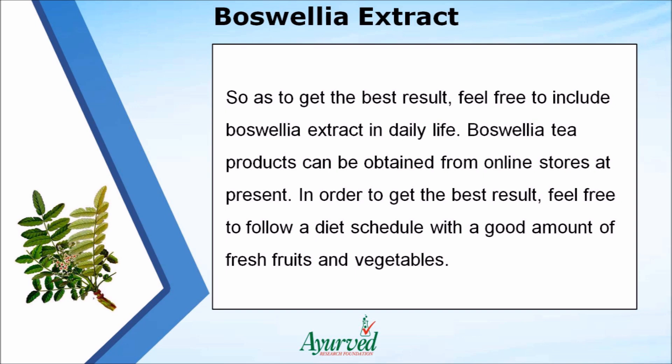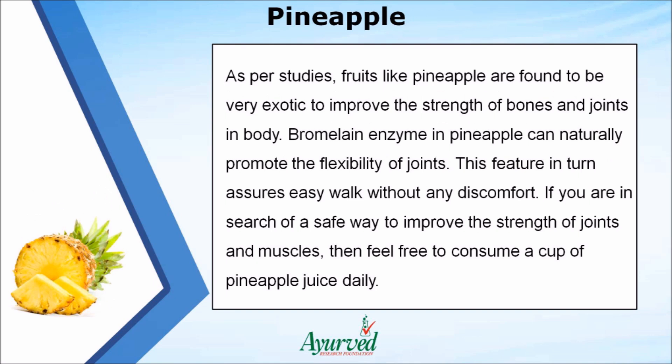For best results, follow a diet schedule with a good amount of fresh fruits and vegetables. As per studies, fruits like pineapple are found to be very effective in improving the strength of bones and joints. The bromelain enzyme in pineapple can naturally promote the flexibility of joints, which in turn assures easy walking without any discomfort.